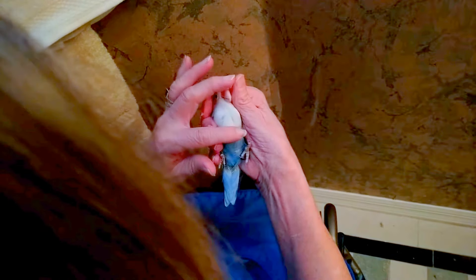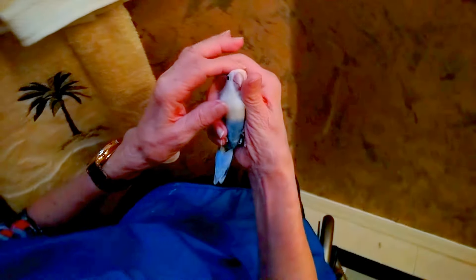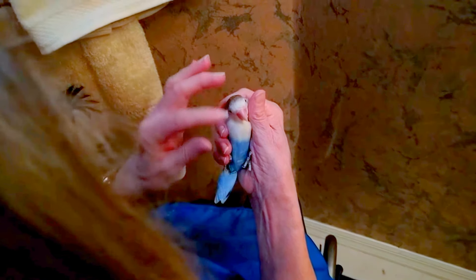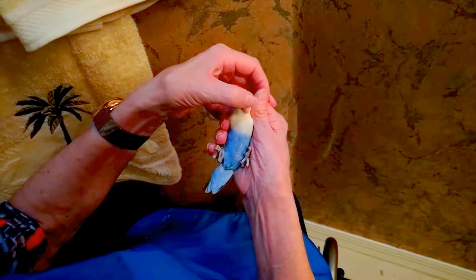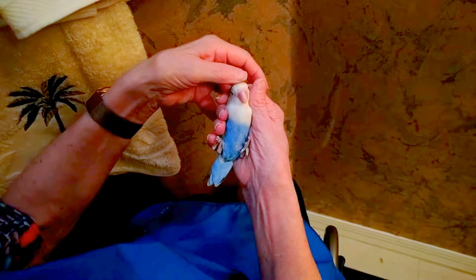Are you okay with this? How cute is she? I got a camera in my face. Oh, baby. Look at that little baby. We'll just rub your beak a little bit, you'll be all good.